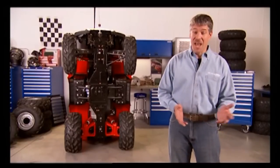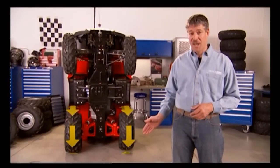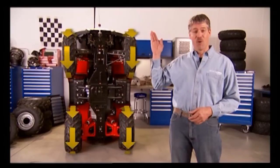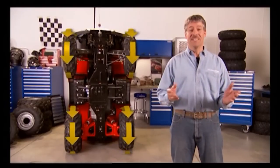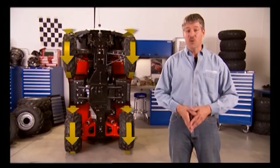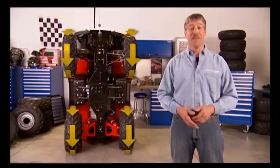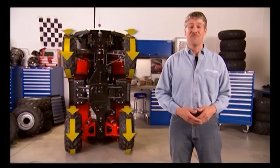Some ATVs claim to have four-wheel drive. With Polaris, you get two-wheel drive all the time and all four wheels pulling when you need it. What makes a Polaris special is its ability to automatically sense this and switch back and forth as the terrain changes for the best traction and ease of steering available. This keeps you going without losing momentum.